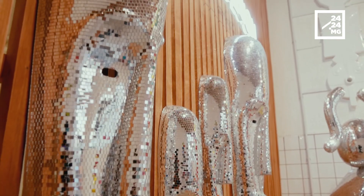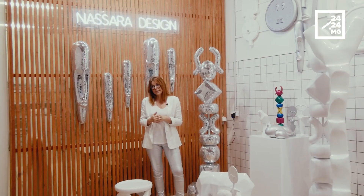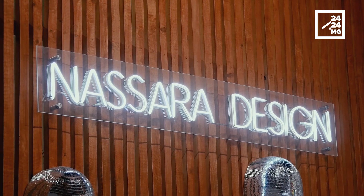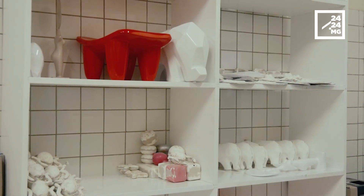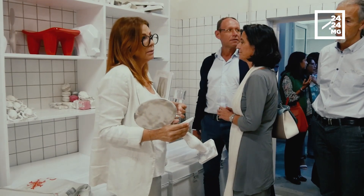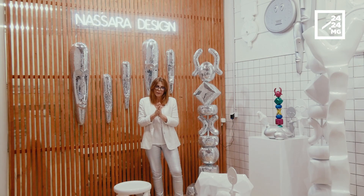Je travaille à partir d'esquisses d'abord. Ensuite, je travaille avec un maquettiste pour la réalisation de mon objet. Et ensuite, on fabrique un moule à partir de cette maquette qui va servir à créer tous les objets. Il y a aussi une partie peinture, bien sûr, à la fin. En fait, ça paraît très simple, mais il y a beaucoup de travail de ponçage, de finition, énormément.